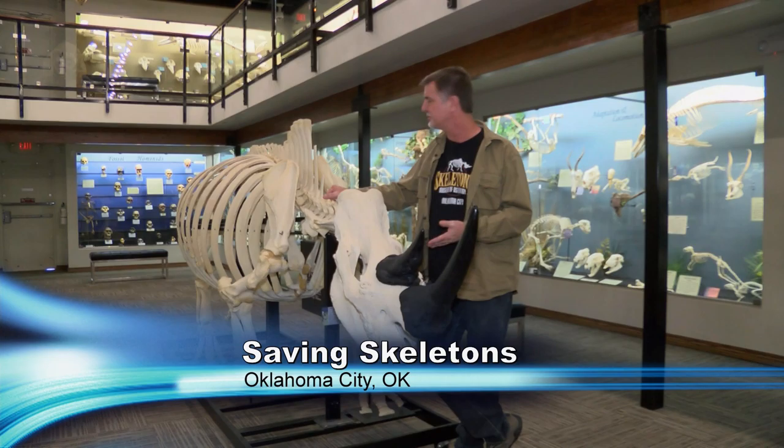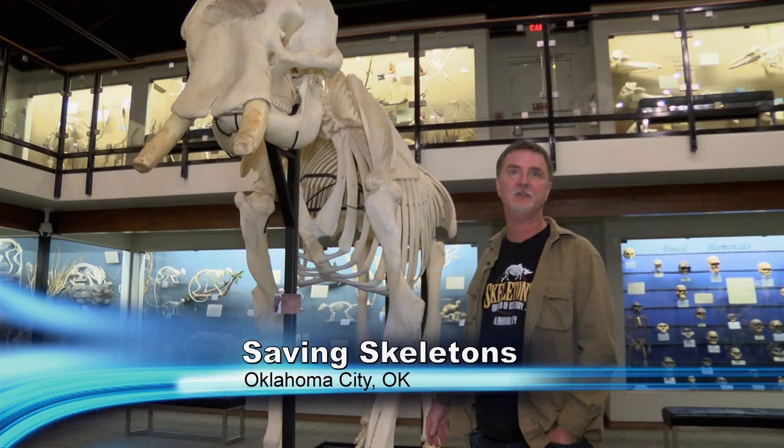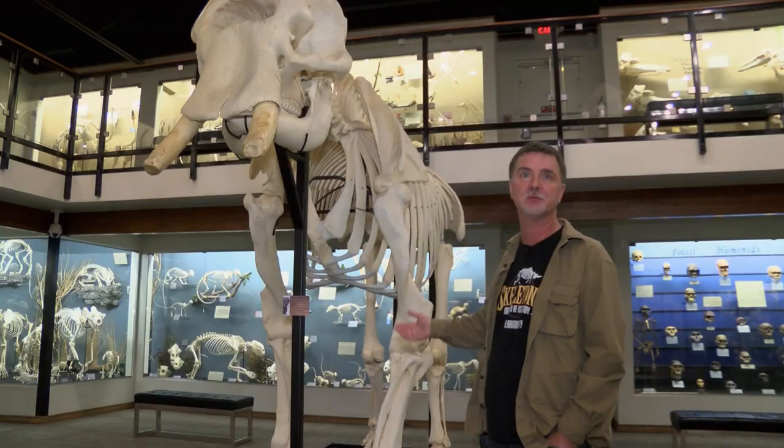This white rhinoceros died at a local facility — it died at a private park and they called us and asked us to come and preserve the specimen. Here we have a fully adult female African elephant. It came to us again as a carcass and we had to hand clean as much meat off the bones as possible.